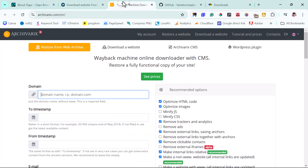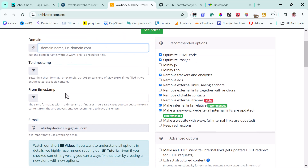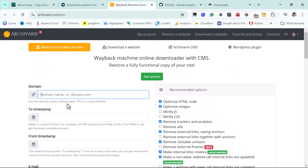Another tool is called Akiveris — same idea: plug in the domain, put a timestamp, add your email, and scrape. It's limited to about 200 files. The good thing about these tools is they're free, but they are quite limited. In this tutorial I want to show you how to scrape by yourself without relying on these limited tools.